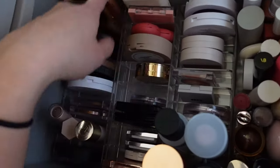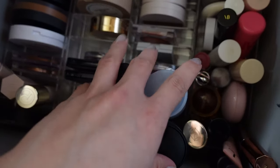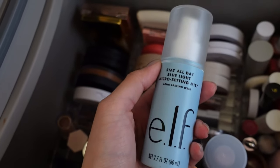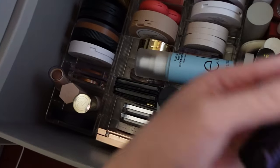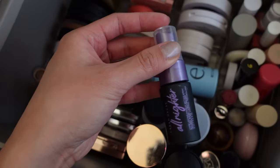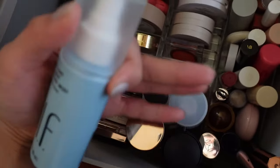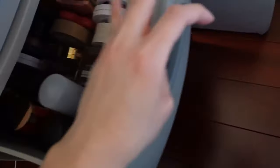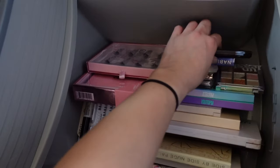For setting sprays, I'm not necessarily going to pull one out for my shop my stash specifically, but I have been making more of an effort to use them. I do have an Elf Stay All Day Micro Setting Mist. What I'm going to do is take a mini of the Urban Decay All Nighter and just stick that permanently in my makeup bag for when I'm traveling, but I don't feel I need to designate a specific setting spray for shop my stash.